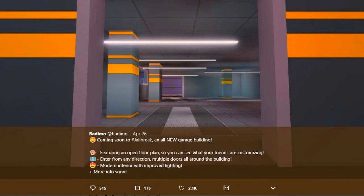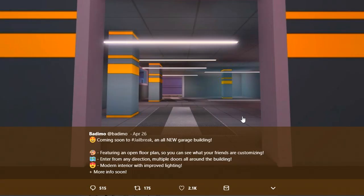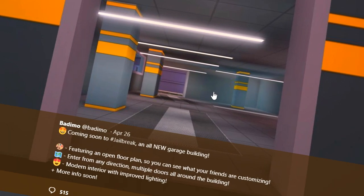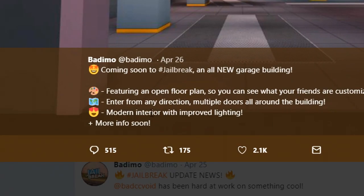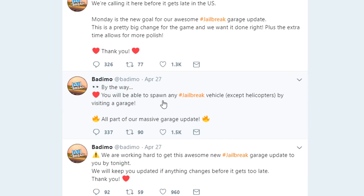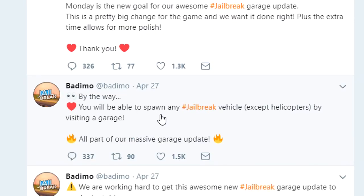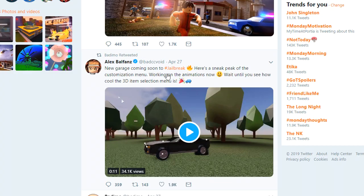Coming soon to Jailbreak: an all new garage building featuring an open floor plan so you can see what your friends are customizing. I think this is gonna eliminate trapping people in garages. Enter from any direction — multiple doors all around the building, modern interior with improved lighting. You will be able to spawn any Jailbreak vehicle by visiting a garage. I am so hyped for this!